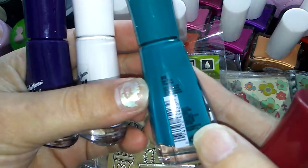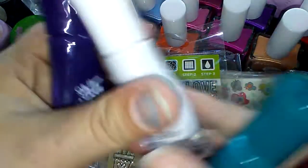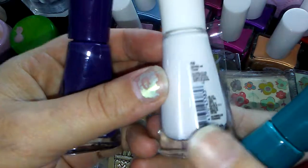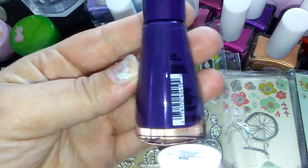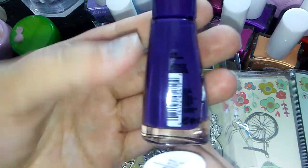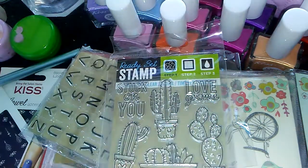I also picked up Retail Therapy — a beautiful teal color. The white is called White on Time. And then this dark, beautiful purple — true to color on camera — is called Plummet. That's a good name.